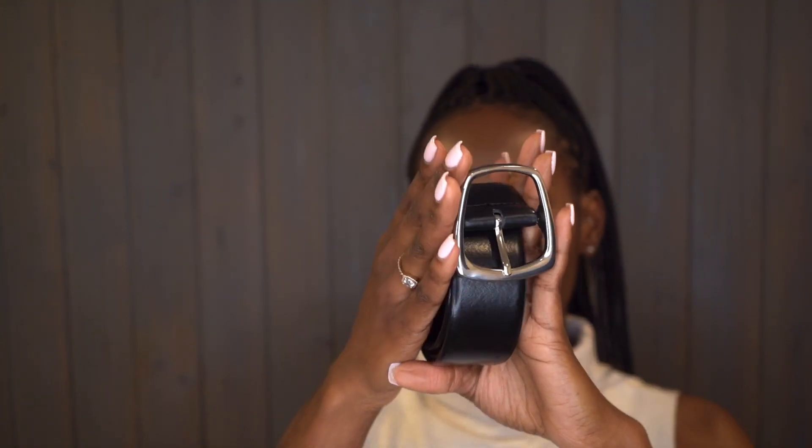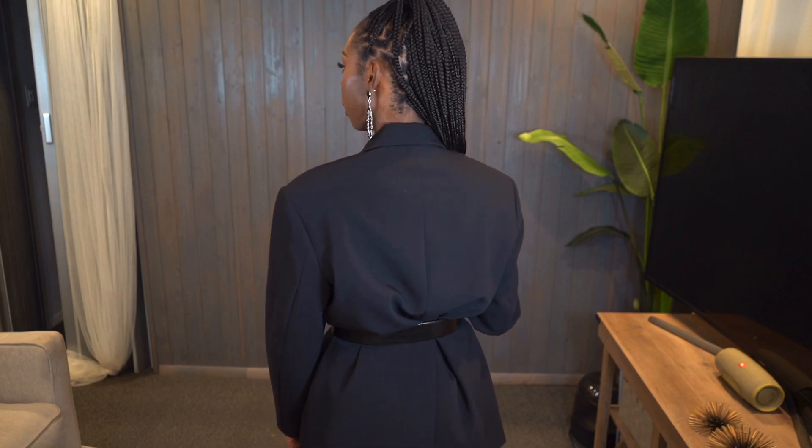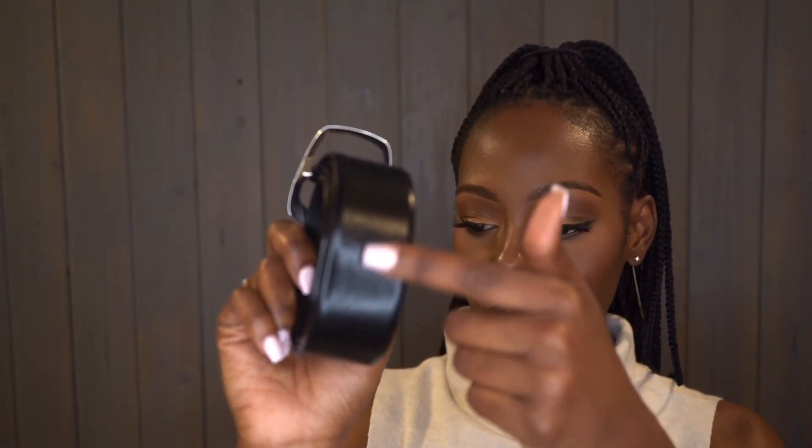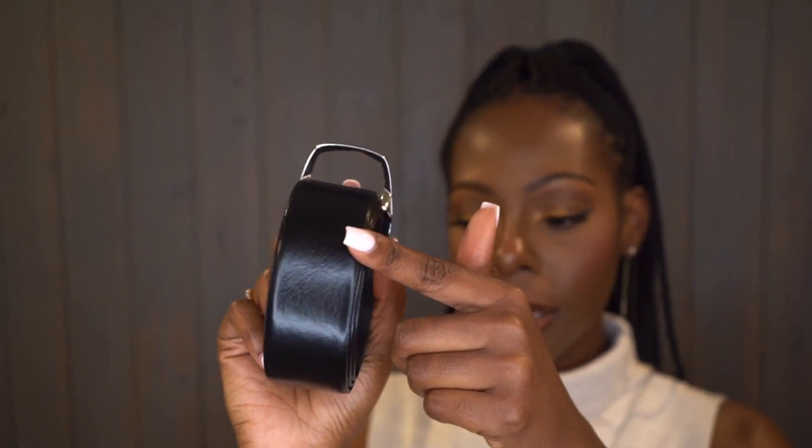I got this belt because I don't have any belts with silver hardware — most of mine have gold or brassy hardware. When I saw the silver I was like, yes, I have to have it. I got this because I have an oversized blazer I want to style it with, and I also have black boots with silver hardware that I wanted to match. The tag states it's real leather, and I really like the subtle shine it gives. Can't wait to style this.